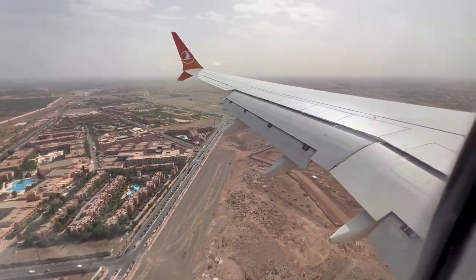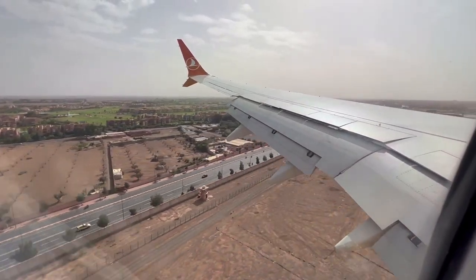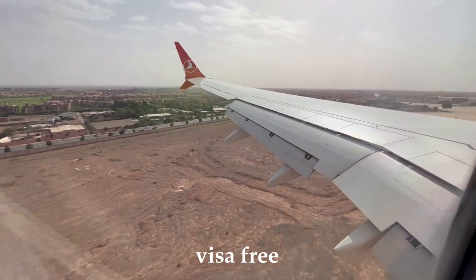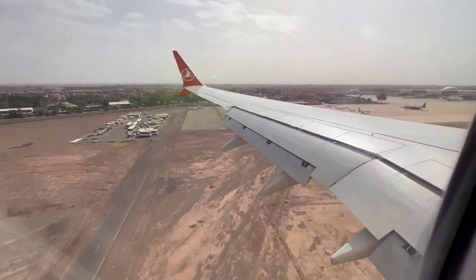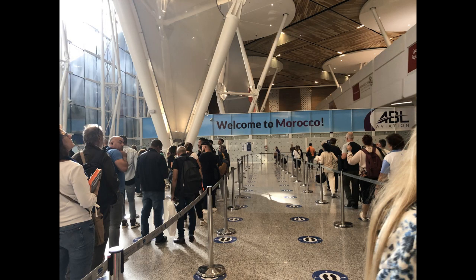My sisters flew from Manila, Philippines. The reason why we chose Morocco is because Morocco is visa-free for both Philippines and U.S. passport holders. My sisters both have Philippine passports and I have a U.S. passport.